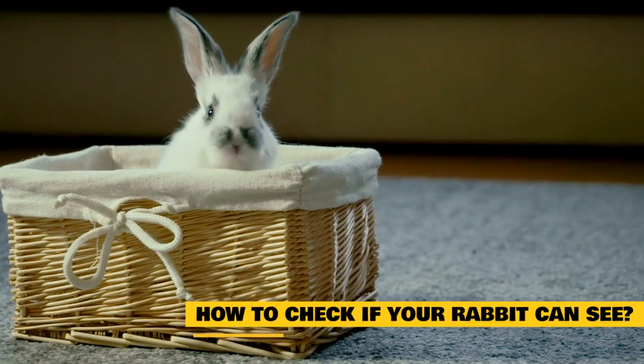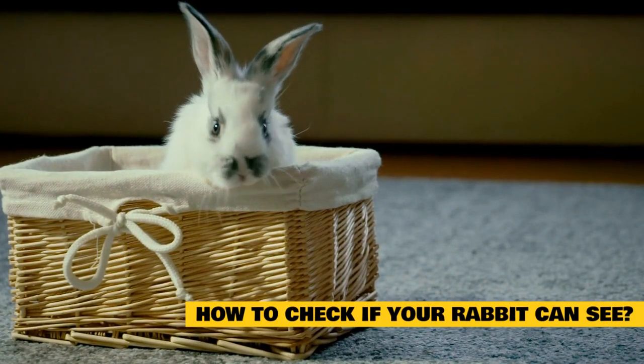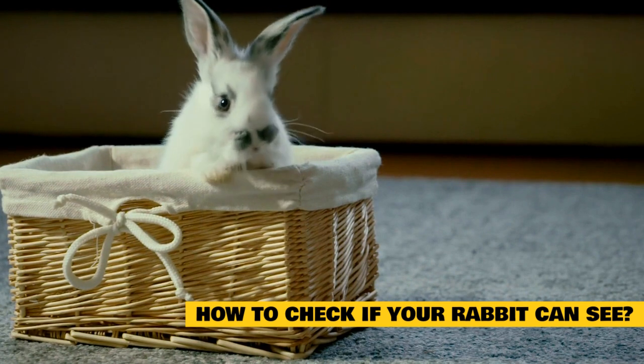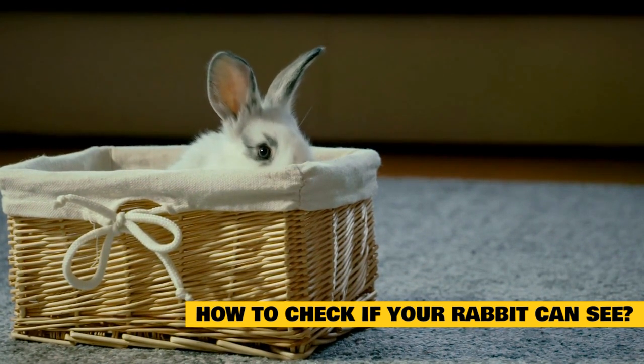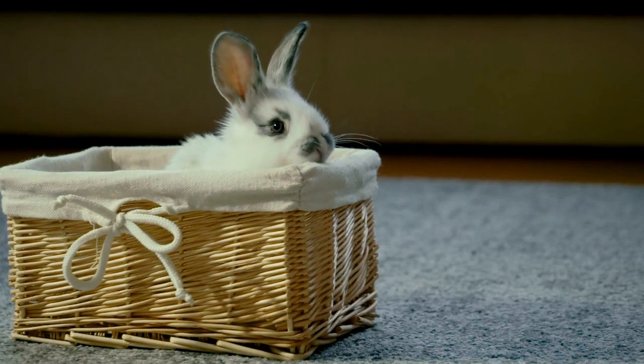If you suspect that your rabbit has a vision problem, visit a veterinary ophthalmologist. Only a consultation with a specialist can allay our suspicions and guarantee the best management of vision problems.